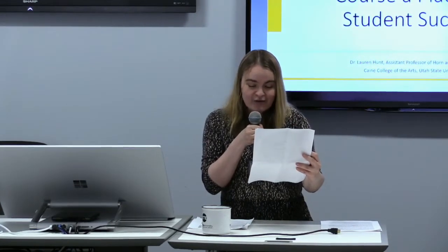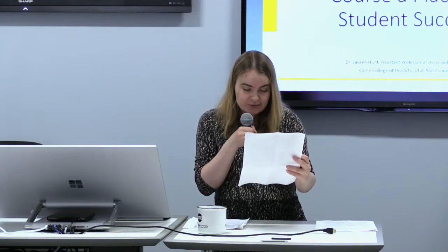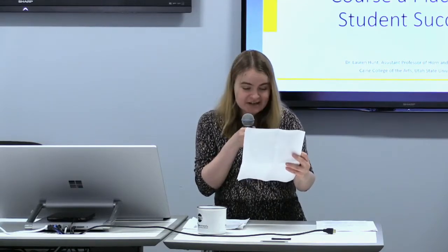Dr. Hunt has taught extensively around the globe and has given master classes and recitals in many places, such as Belize, Brazil, Colombia, Ecuador, Mexico, and many cities throughout the United States. Dr. Hunt has adjudicated the International Horn Competition of America, the Mid-South Horn Solo Workshop, and Illinois All-State Editions. Prior to her current position, Dr. Hunt spent five semesters on faculty at Illinois State University. Winner of the International Horn Competition of America in 2013, Dr. Hunt can be heard on a recently released album of Beethoven's Chamber Works for Winds on the Nexus label. She holds a bachelor's of music in horn performance from the New England Conservatory, a master's of music in horn performance from Yale University, and a doctor of musical arts degree in horn performance from the University of Georgia, where she was a presidential fellow.